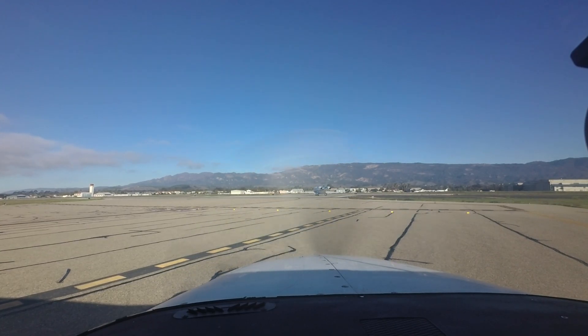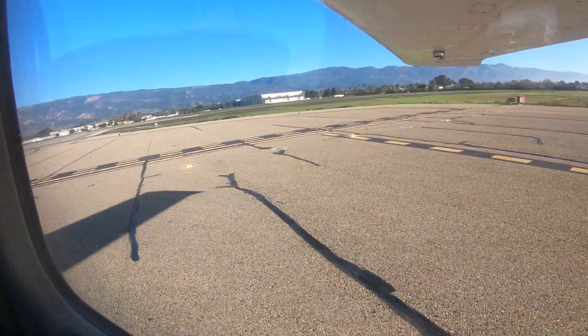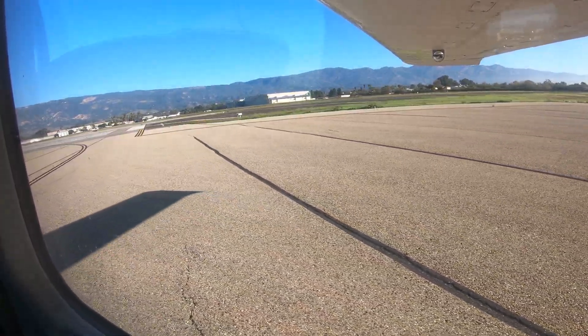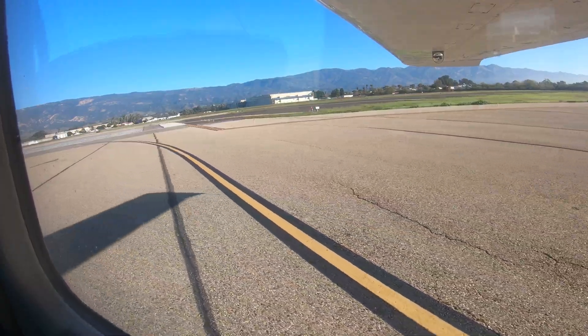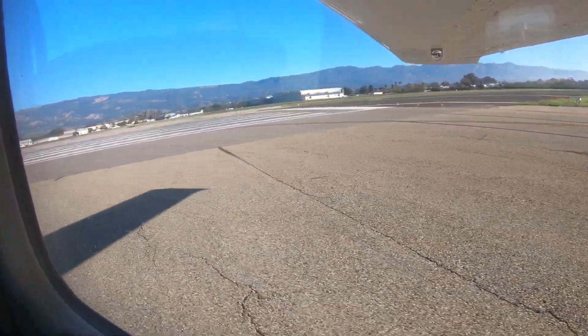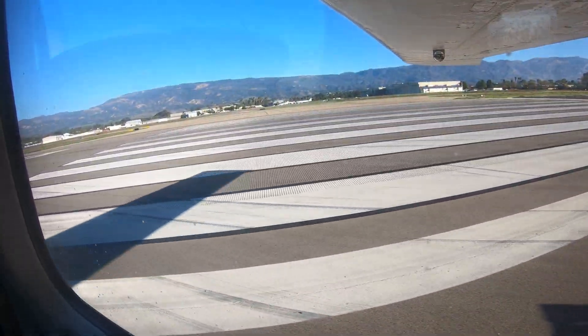The ground controller may only issue taxi instructions to a run-up area; further taxi instructions are issued once your run-up is completed. The complexity of the taxiway system and the number of runway crossings required to reach the departure runway make it important that the ground controller can communicate with pilots in a timely manner. Waiting until holding short or finished with the run-up before calling the tower will help the ground controller keep traffic moving safely and efficiently.